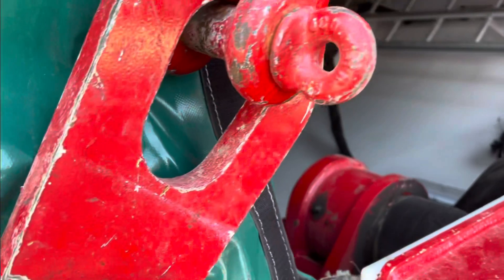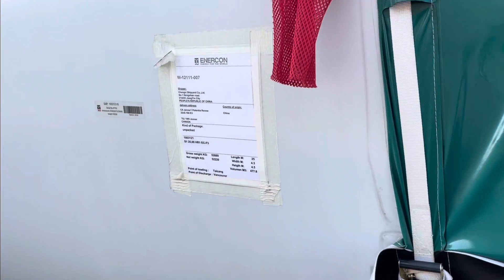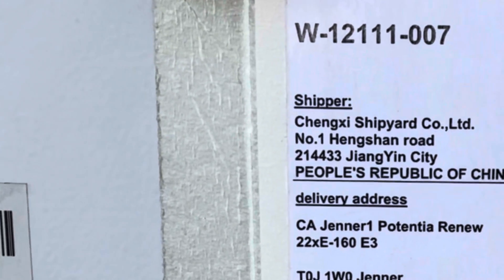Huge chain binders. I don't know what this thing is — it's like some kind of tower. Maybe it's like a piece of a cell tower. It says Enercon, energy for the world. People's Republic of China.